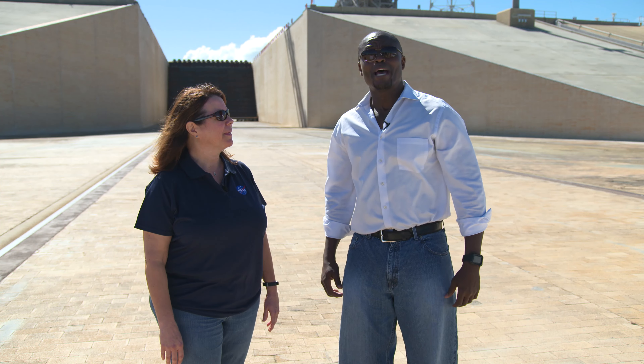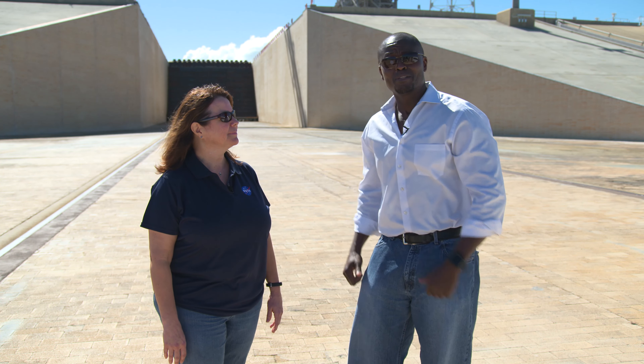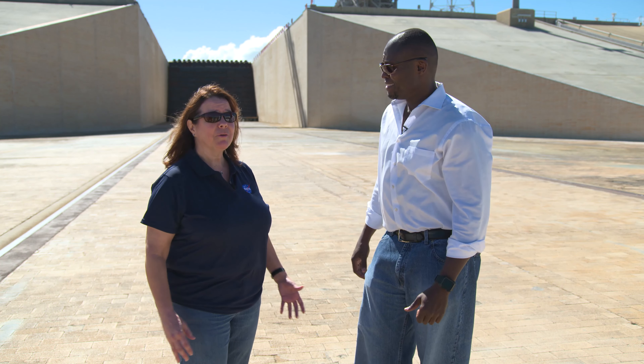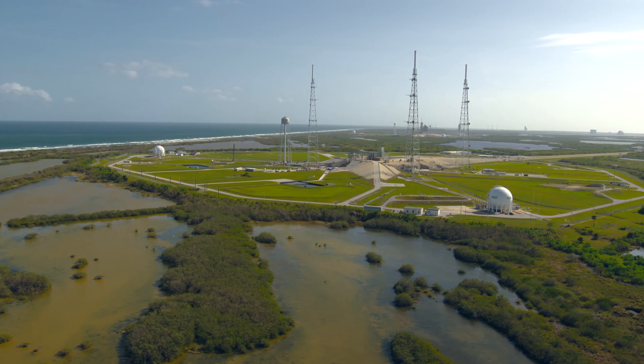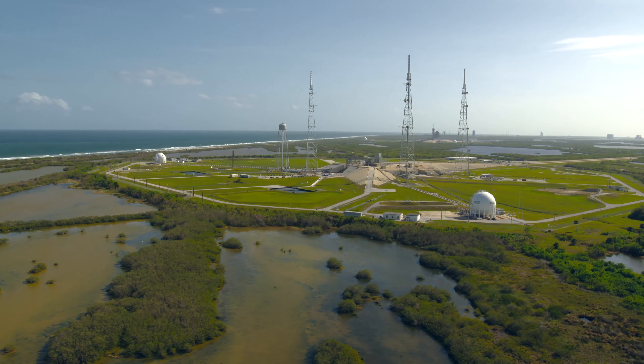Regina Spellman is the Launch Pad Project Manager and she's going to tell us a little bit more about the Launch Pad. Well, today you're here at Launch Complex 39B. The reason it's B is that we have two pads actually at Kennedy Space Center — we have 39A and 39B. These were both built back in the 60s for the Saturn program.